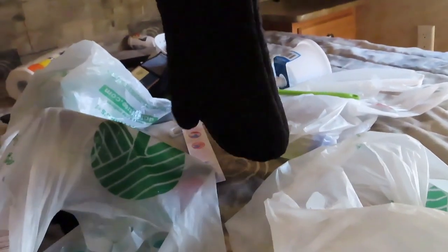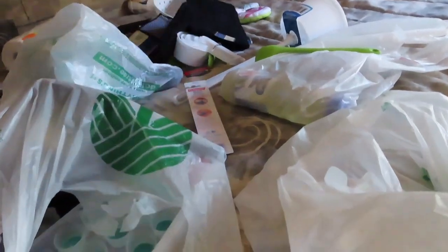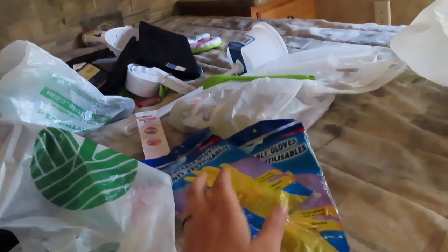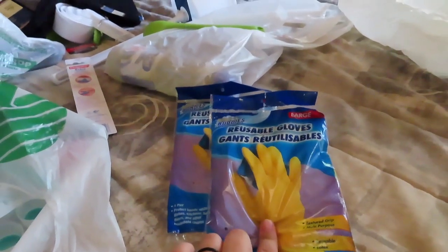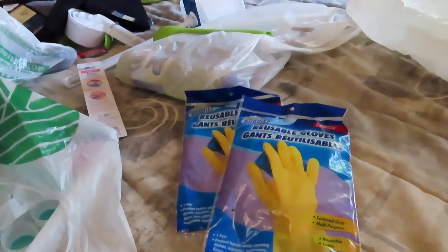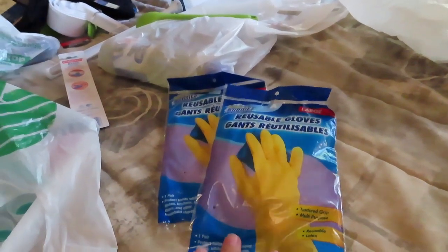And then of course got another black mitt. Black was our theme, but then I went to Walmart and found the tropical one and I had to get that. And then got a couple packs of reusable gloves because if you've ever owned a trailer or an RV, you have to glove up to deal with sewage. You really don't want to be touching sewage with your bare hands, so got some gloves.